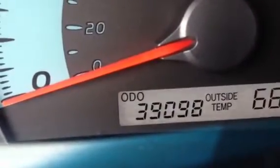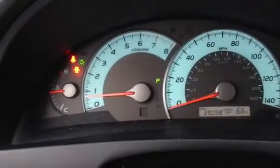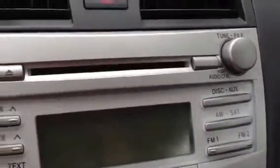Let me show you the mileage — only 39,098. It even shows you the outside temperature. Has the sport gauges with the tachometer, clock at the top, radio, and CD.